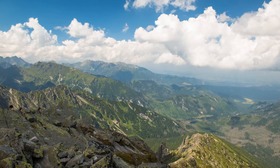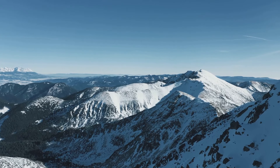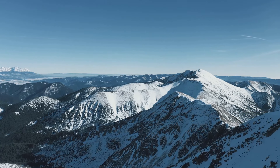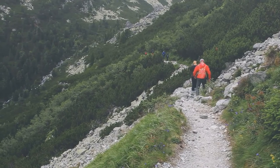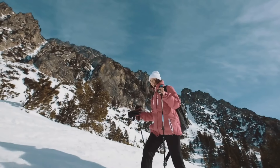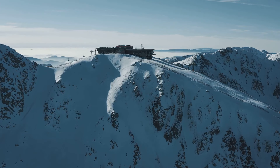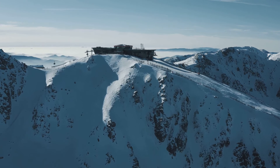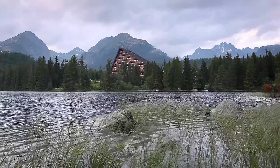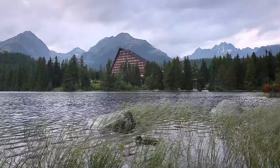Dense forests cloak the land, their emerald hues contrasting sharply with the stark white of the mountain tops. Here, the air is crisp and pure, a refreshing change from the hustle and bustle of city life. It's a playground for those seeking adventure, with hiking trails that challenge even the most seasoned explorers and ski slopes that promise a thrilling ride. Picture yourself mountain climbing, the world falling away as you ascend, the summit in sight. But it's not just about the adrenaline rush — the High Tatras are also a place for quiet contemplation, a retreat into nature's embrace. The High Tatras: a paradise for nature lovers and adventurers alike.